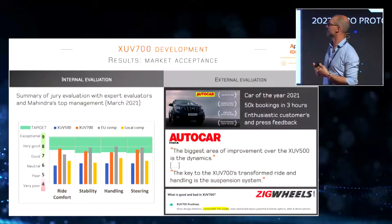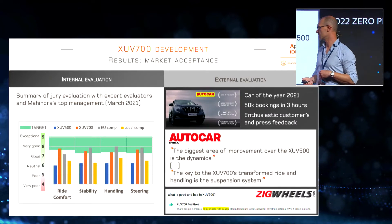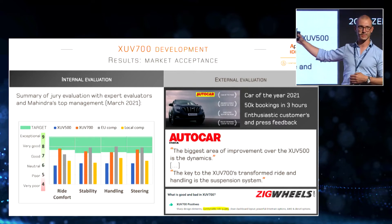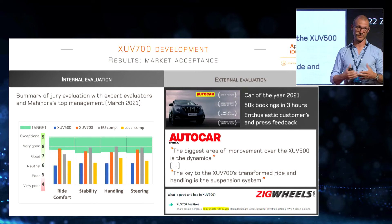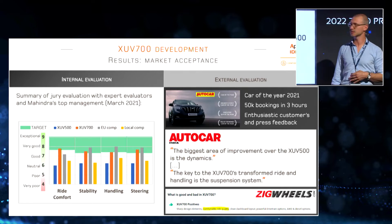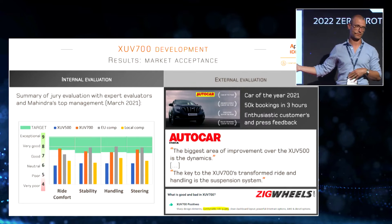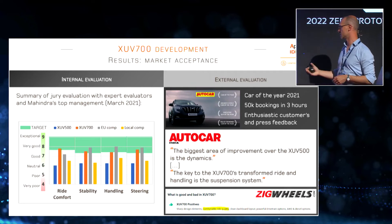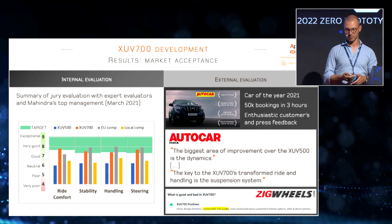These are the results in terms of actual market acceptance. We had an internal evaluation — a final sign-off where we drove the vehicle with Mahindra's top management in India. You can see the gap between the predecessor, the new vehicle, a European competitor with European components, and some local competition. We believe we made a big step compared to previous products, and this has been clearly recognized by the market. The car was nominated Indian Car of the Year 2021. And on the Autocar website, one of the most important automotive sites in India, the ride and handling evaluation begins with the phrase: 'The biggest area of improvement over the XUV500 is the dynamics.' That makes us very proud, and the driving simulator was absolutely a key component of this success.